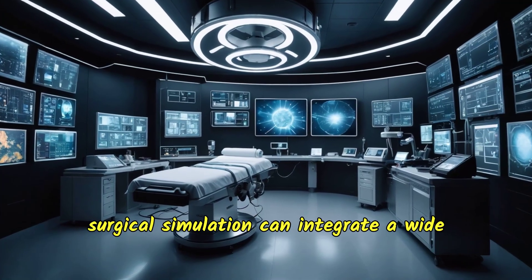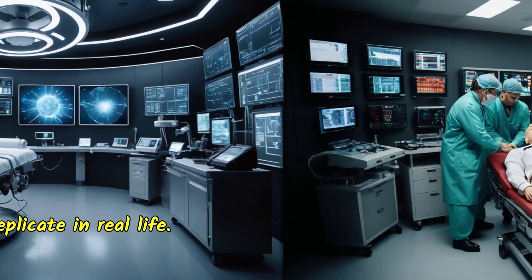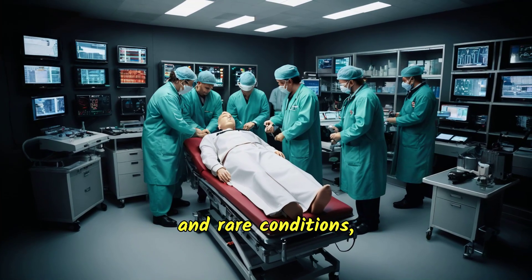Furthermore, surgical simulation can integrate a wide range of scenarios that might be impossible to replicate in real life. Simulators can mimic emergency situations, unexpected complications, and rare conditions, providing an unparalleled breadth of training.